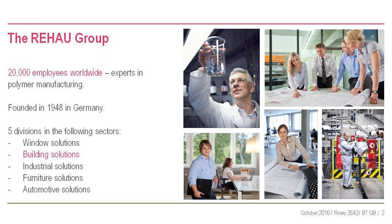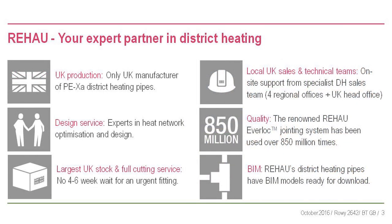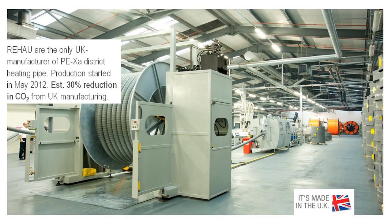In district heating, we're probably the market leader for polymer district heating pipes in the UK. We've got UK offices all across the country, UK production, the largest UK stock. We manufacture district heating pipe in North Wales, Blaenau Ffestiniog, in the middle of Snowdonia - a natural place. We had a launch event there a few years ago.